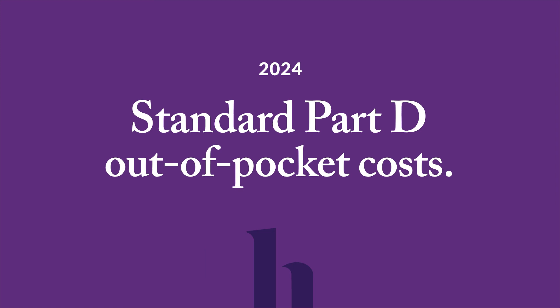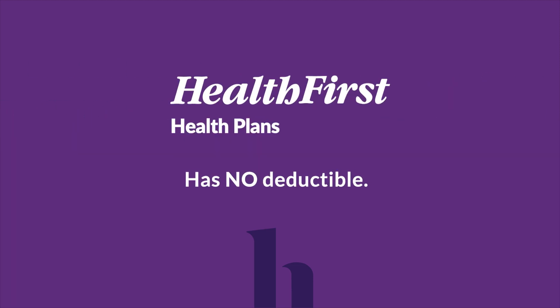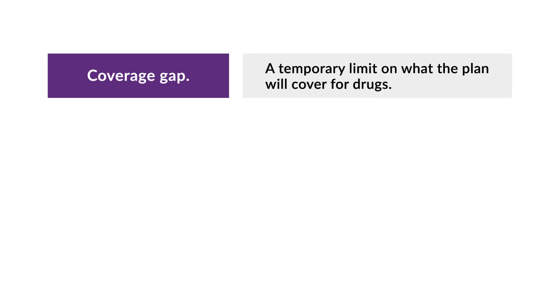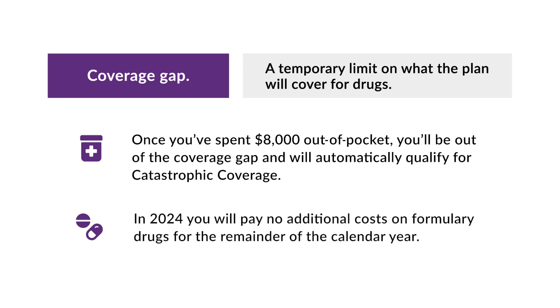Now let's look at the 2024 Standard Part D out-of-pocket costs for prescription drugs, broken down into four phases. Some plans may have a yearly deductible; however, Health First Health Plans has no deductible. With prescription drug coverage, there is a coverage gap, also known as the donut hole. Most Medicare prescription drug plans have a coverage gap, which means there's a temporary limit on what the plan will cover for drugs. The coverage gap begins after you and your drug plan have spent a certain amount for covered drugs. Not everyone will enter the coverage gap. Once you've spent $8,000 out-of-pocket, you'll be out of the coverage gap and will automatically qualify for catastrophic coverage. Also, in 2024, you will pay no additional costs on formulary drugs for the remainder of the calendar year.